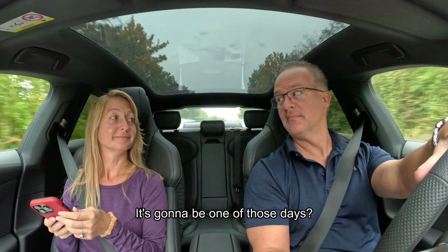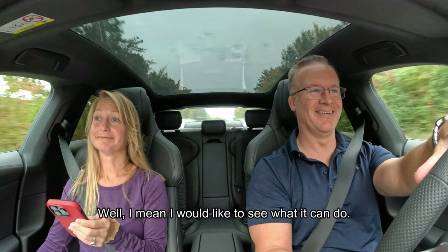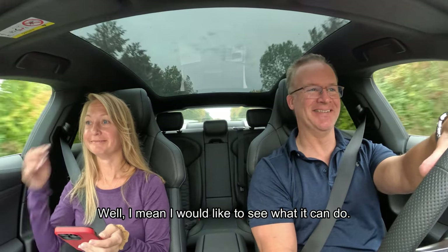It's gonna be one of those days. I would like to see what it can do.